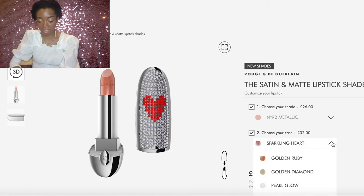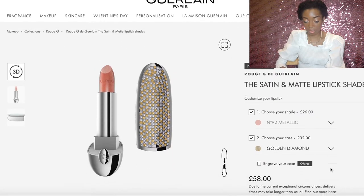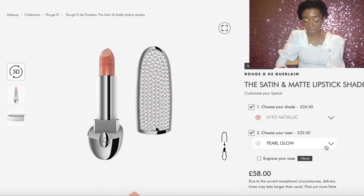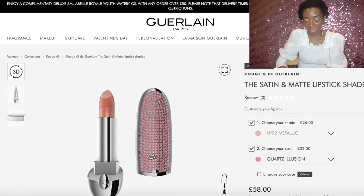There are so many different cases. The Valentine's Day one is so cute with a sparkling heart. There's golden ruby, which is just bedazzled through and through. They have golden diamonds, pearl glow with pearls, pink pearls, and ones that look like gems. I got the pink diamantes — because your girl loves pink and your girl loves diamantes, so it was meant to be.